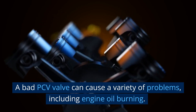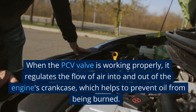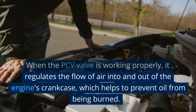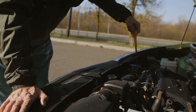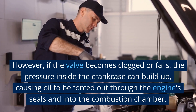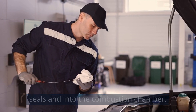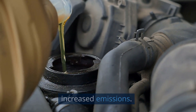A bad PCV valve can cause a variety of problems, including engine oil burning. When the PCV valve is working properly, it regulates the flow of air into and out of the engine's crankcase, which helps to prevent oil from being burned. However, if the valve becomes clogged or fails, the pressure inside the crankcase can build up, causing oil to be forced out through the engine's seals and into the combustion chamber. This can result in excessive oil consumption and increased emissions.